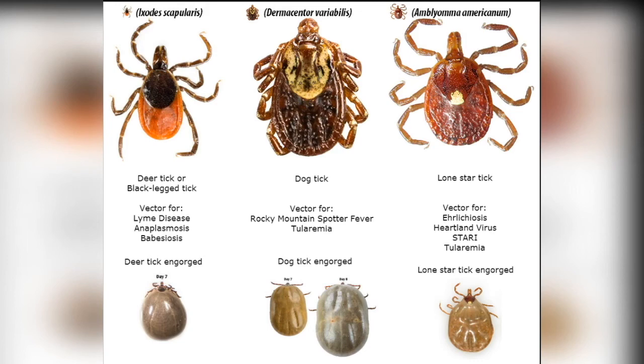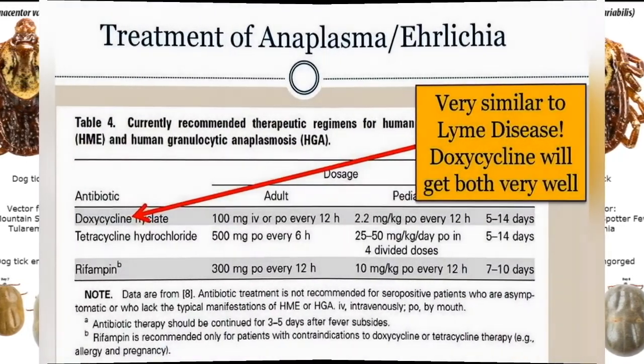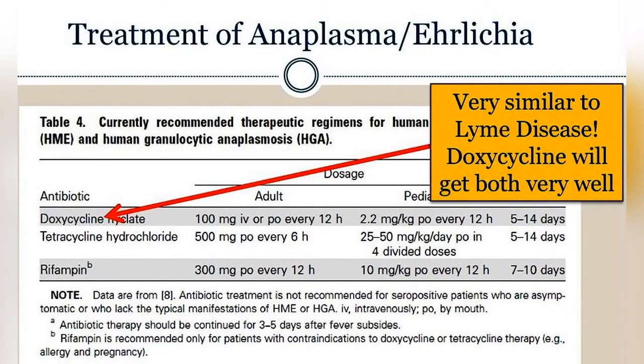Ehrlichia is probably the most common disease that we're seeing here, carried by the lone star tick. It takes up to one to two weeks for someone to develop antibodies to a tick-borne disease. Therefore, if physicians have a high suspicion, they should treat patients empirically — meaning regardless of the test result — and typically that is 5 to 10 days of doxycycline.